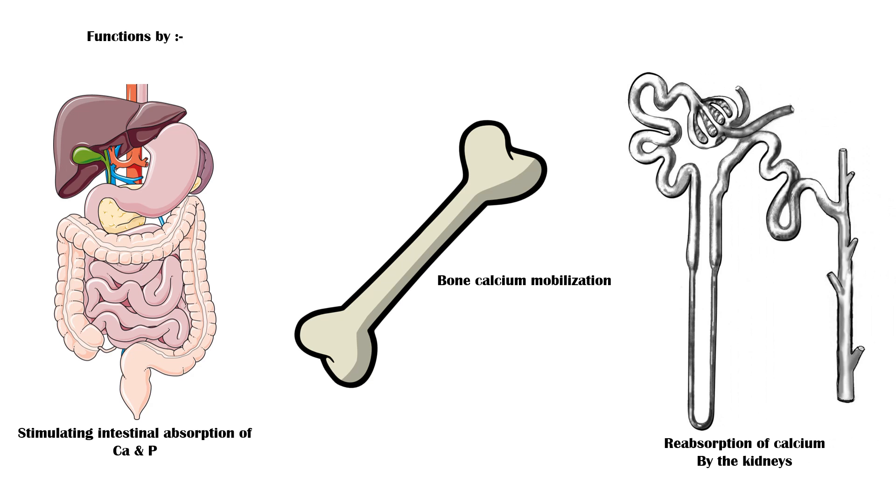As a result of these functions, serum calcium and phosphorus concentrations are maintained at a healthy level, which is required for the proper mineralization of bones, enzymatic activity, and other cellular functions.